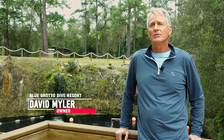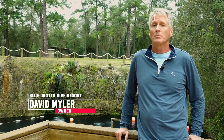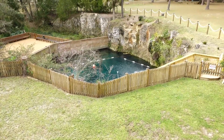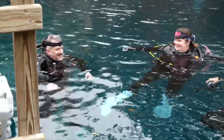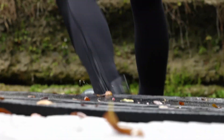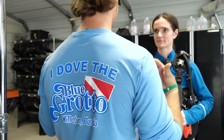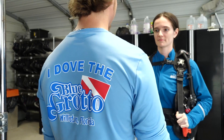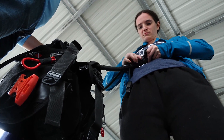Blue Grotto Dive Resort is scuba heaven — God's natural beauty, our freshwater spring, which we've shaped to create a high-quality diving experience for diving instructors and our divers. What makes Blue Grotto unique is the convenience of having everything divers and instructors need in one location, coupled with a professional staff that both dives and teaches. We know what our customers' needs are because what they do, we do.